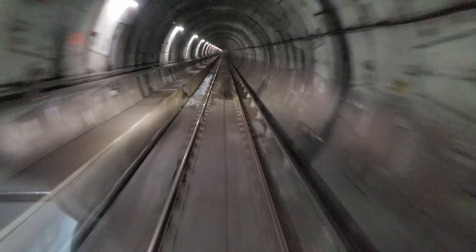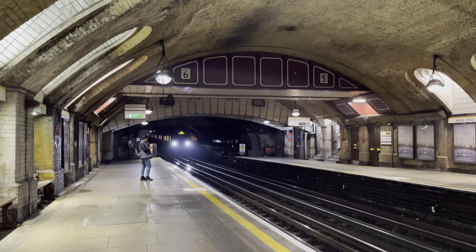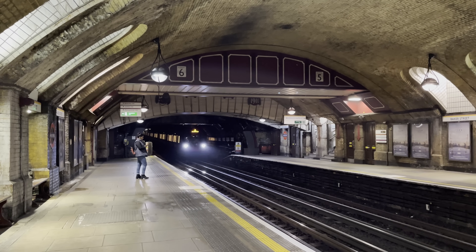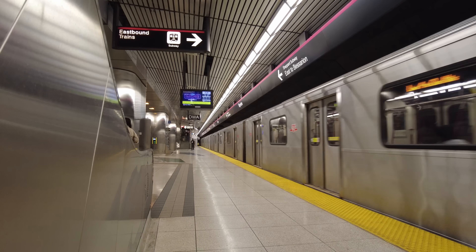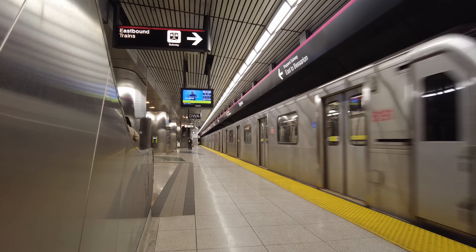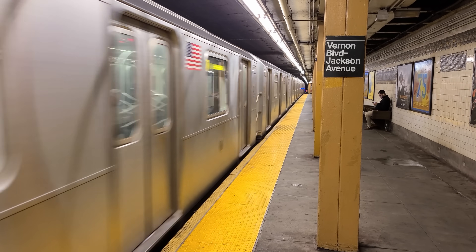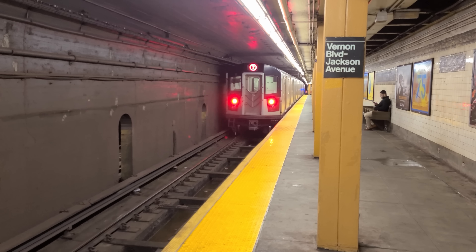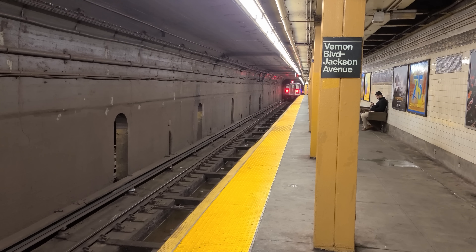There is almost no modern transportation tool as powerful as a high capacity rail tunnel. From their earliest origins on the London Underground, underground railways have transformed our cities, moving fast electric high capacity transportation below the surface. Unfortunately though, for a long time tunneling was an extremely dangerous and chaotic process, not the type of thing you want to be doing all over a city.